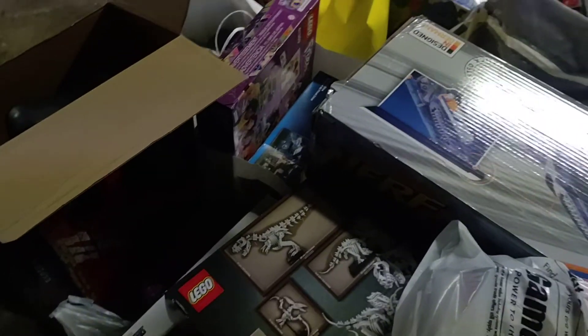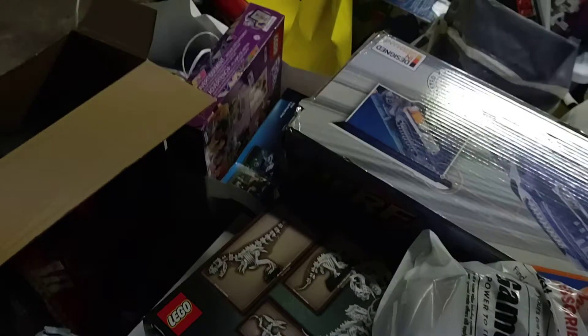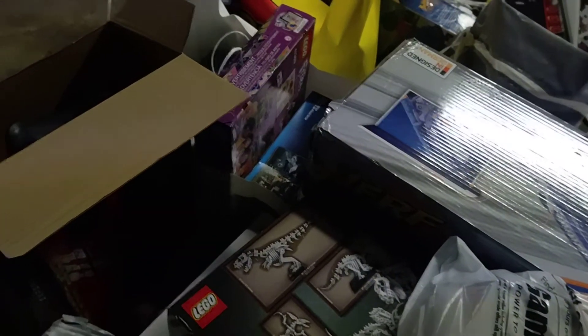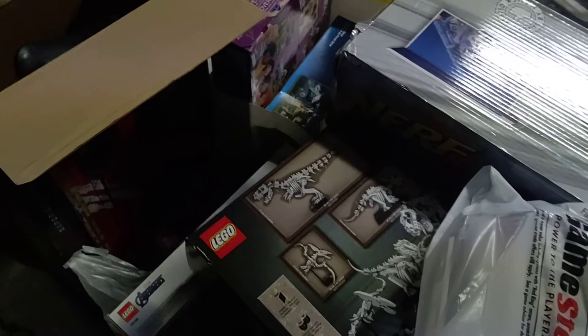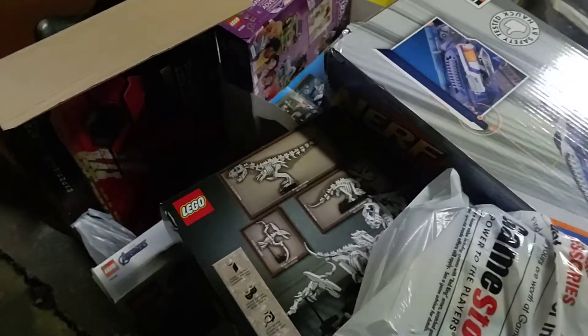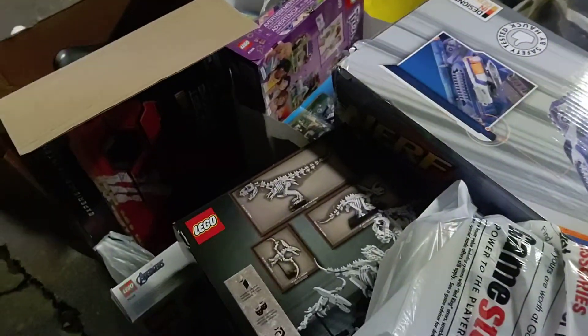When I get everything back in the same spot again, the backlog needs to have its own designated area, and everything backlog needs to go there, because it's really hard to keep track of. If I want to build something, it's not hard to go through here, but come on.